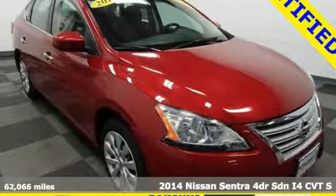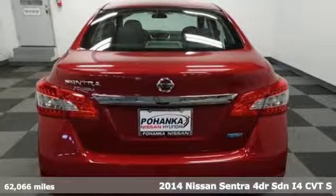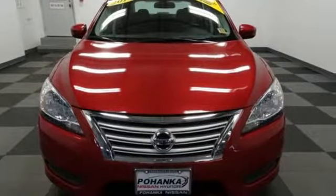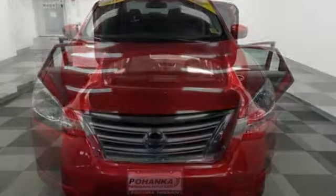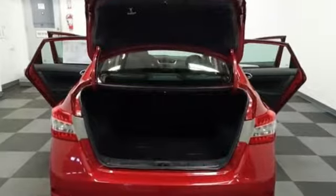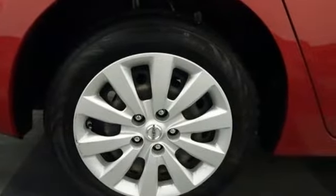It's a 2014 Nissan Sentra. Be ready for your next road trip with this fuel efficient, comfortable Nissan. The tire pressure monitor, multiple airbags, anti-lock brakes with brake assist, and electronic stability control have you covered in the safety department. You can enjoy the convenient remote keyless entry and CD changer with MP3 capability as you stroll the streets or cruise the countryside.